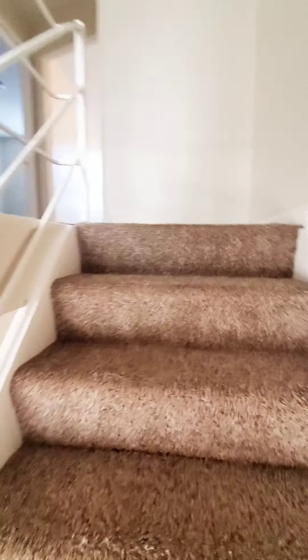Going to go upstairs. The unit is fully carpeted throughout.